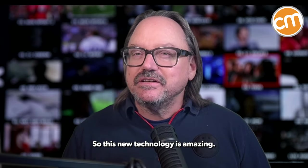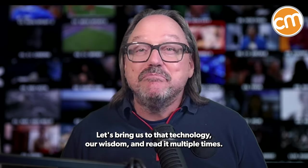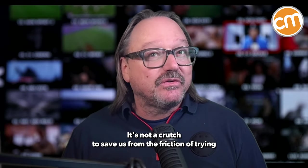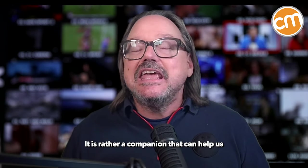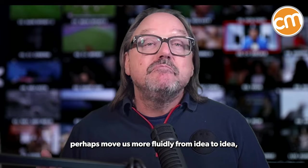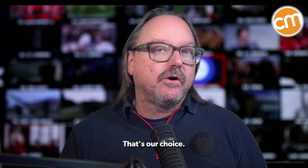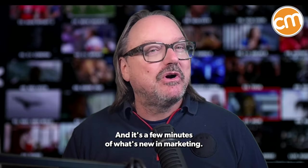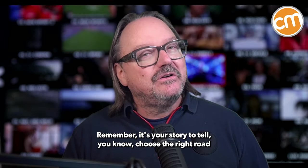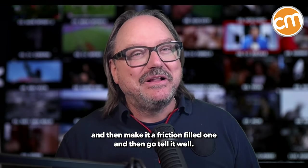So this new technology is amazing. Let's bring to that technology our wisdom, and read it multiple times. It's not a crutch to save us from the friction of trying to make meaning out of complexities and complications to our ideas. It is rather a companion that can help us move more fluidly from idea to idea and spend time on the ones that really matter. That's our choice — the fork in the road that we choose. And it's a few minutes of What's New in Marketing. Remember, it's your story to tell. Choose the right road, make it a friction-filled one, and then go tell it well. I'll see you next week.